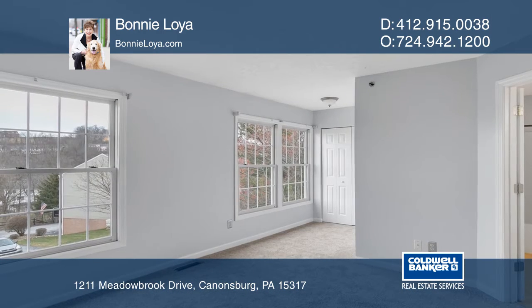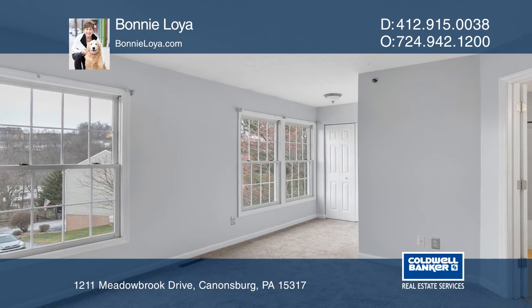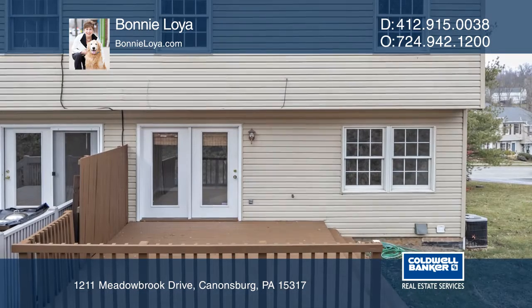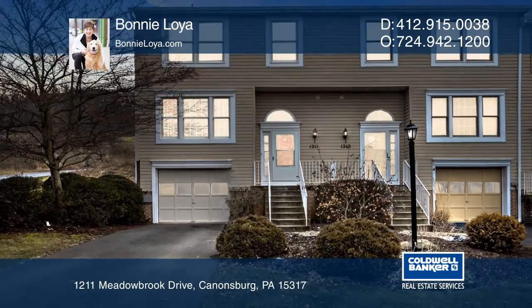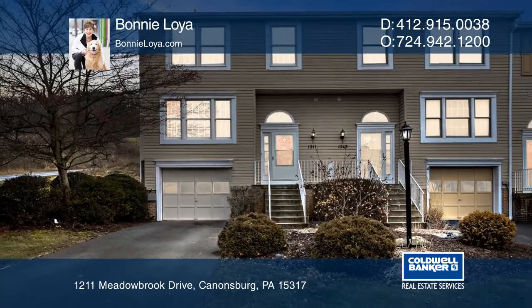Located in Meadowbrook in North Stravain, you'll enjoy easy access to highways, schools, shopping, entertainment, and South Point. Make your dream home a reality by calling Bonnie Loya.